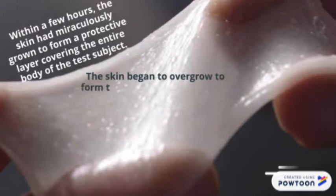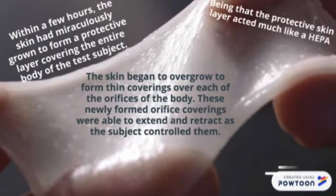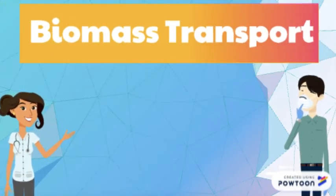The skin had begun to overgrow to form thin coverings over each of the orifices of the body. These newly formed orifice coverings were able to extend and retract as the subject controlled them. Being that the protective skin layer acted much like a HEPA filter, our test subject was still able to breathe properly even if the thin coverings were extended. This special suit will result in no mass transfer in the x direction, where transport in the y and z directions is negligible.